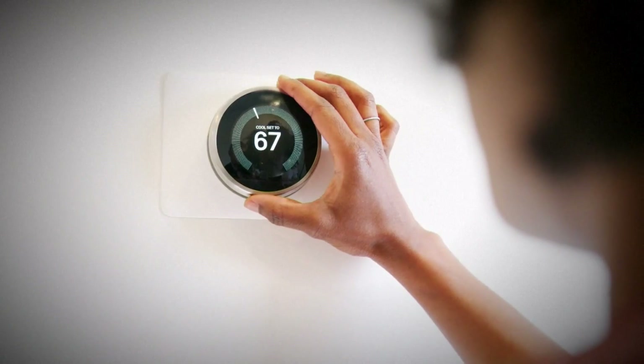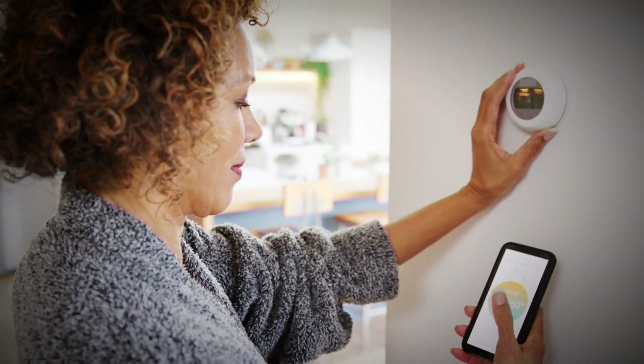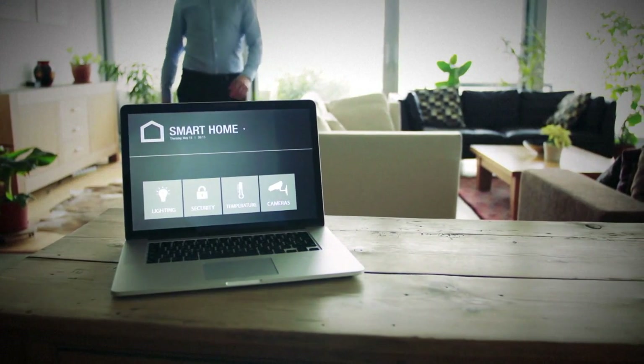Want to save up to 10% on your energy bills right now? The Department of Energy says get a smart thermostat. That way you can set a program and control it from anywhere.